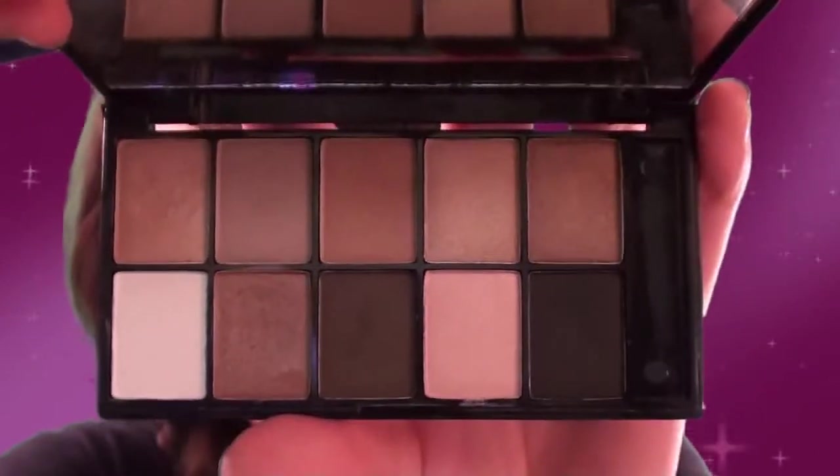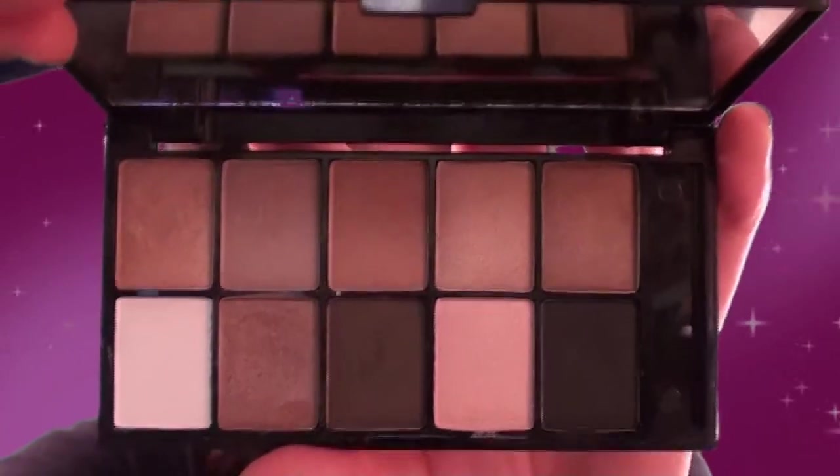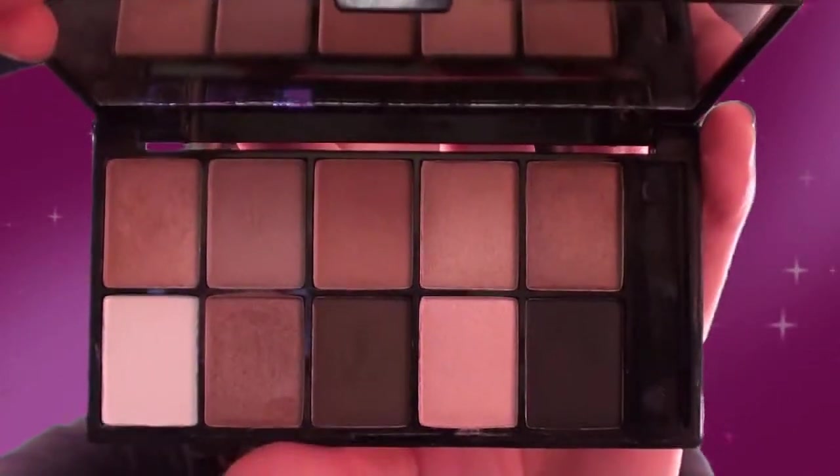The colors are smooth and not chalky. And last but not least, there is absolutely no glitter, which is another thing that I absolutely love about this palette, because I don't really care for glitter in my eyeshadows.